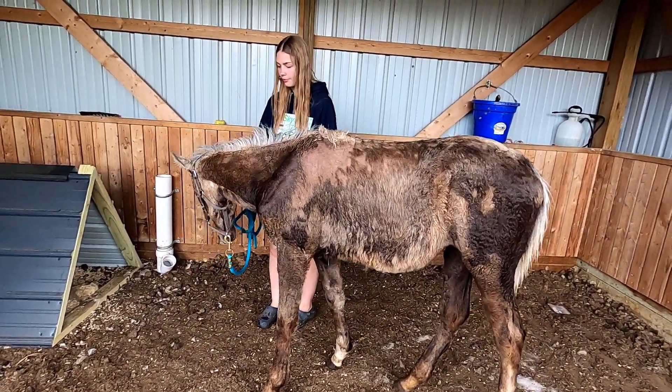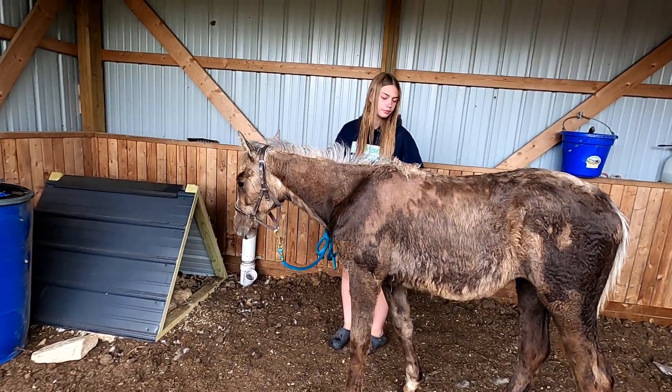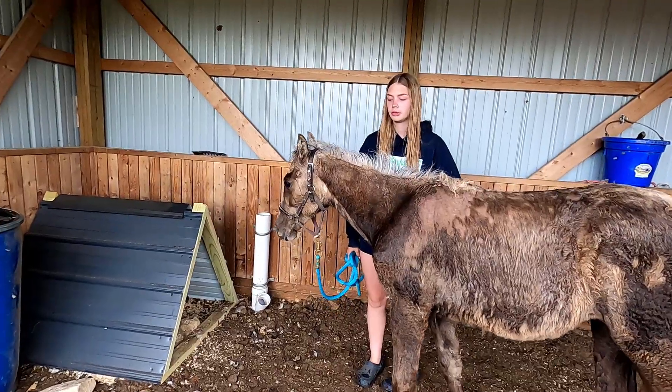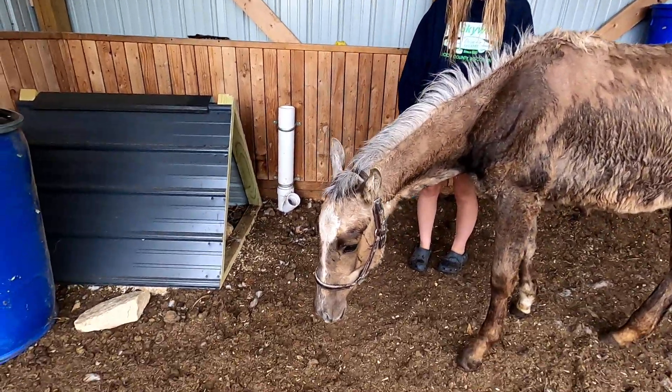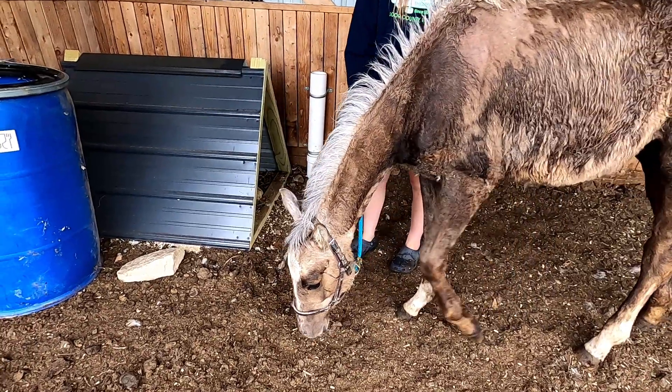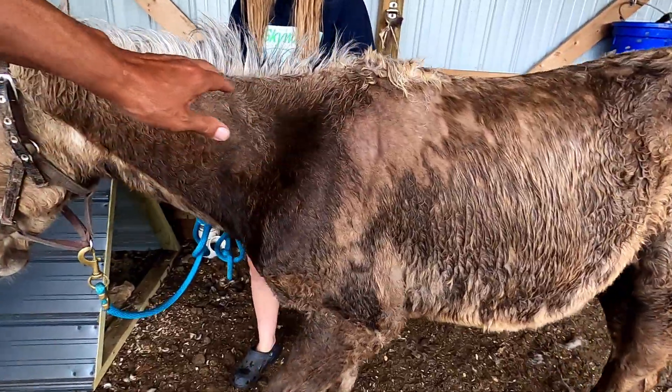She's a pretty good horse for not even one year old. She behaves very well for a ten-month-old. You're only ten months old. It's a baby.